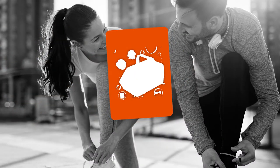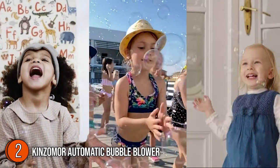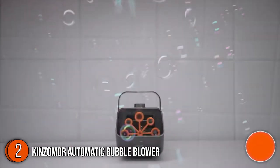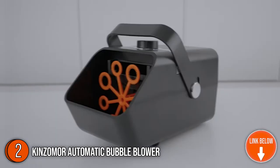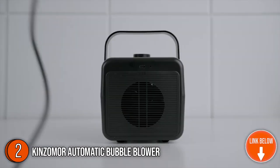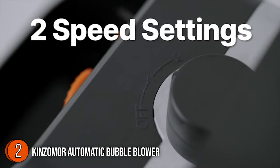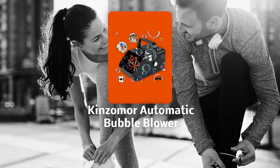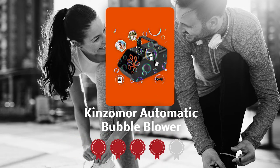The second automatic bubble blower on our list is the Kinzomor Automatic Bubble Blower. This machine utilizes a high-velocity fan to produce a multitude of magical bubbles that float with dreamlike enchantment in the air. It's great indoors or outdoors and will make any event — wedding, party, or day at home with the kids — extra special and memorable. With a moderate price and excellent ratings, this is a great choice for any bubble enthusiast.